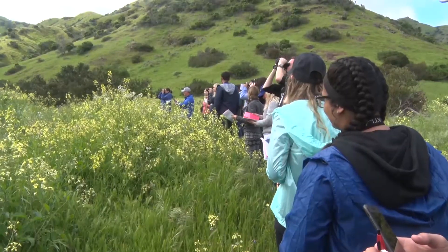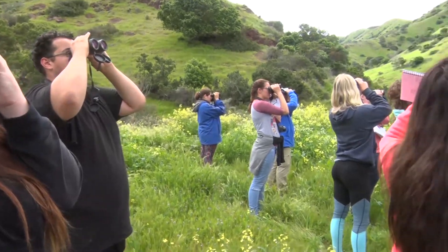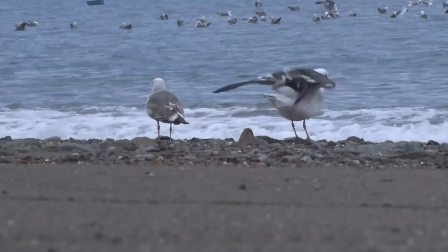We saw a lot of northern mockingbirds and, of course, starlings — European starlings — which are sort of taking over the island. And then we also saw a family of acorn woodpeckers that's lived here for a long, long time. And we talked about each of those, and a few seabirds, so we had a good day.